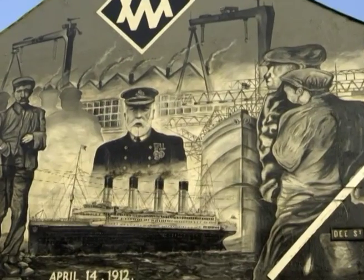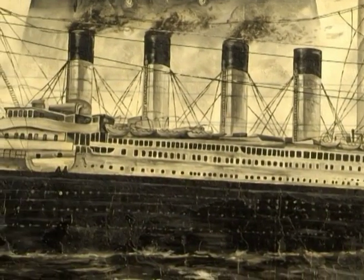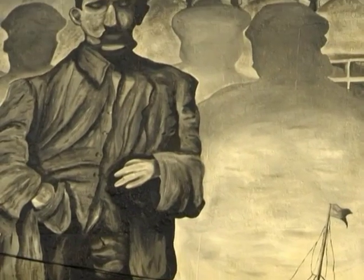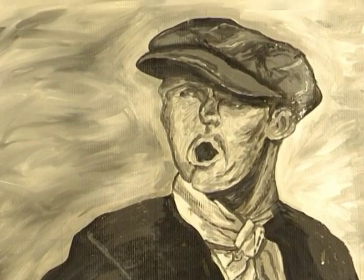Close by, in D Street, is a mural of another cultural icon intimately associated with the area. The RMS Titanic is depicted in all her glory, but the mural also contains scenes from the Titanic's short life and is dedicated to those who lost their lives on the liner, built just over the road in the Harland and Wolff shipyards.